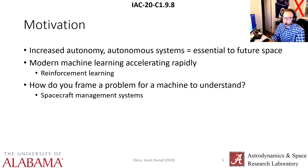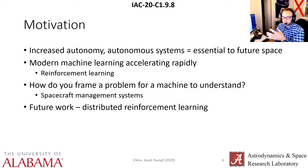How do you frame a problem for a machine to understand? I think of spacecraft management systems where reinforcement learning takes over an entire spacecraft and controls the subsystems. Attitude control is one of those subsystems that's going to need to be framed in a way that reinforcement learning can understand. Future work we have planned in distributed reinforcement learning will take use of this framework that we present here.